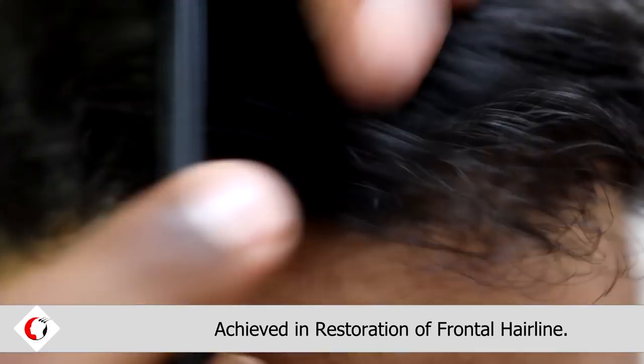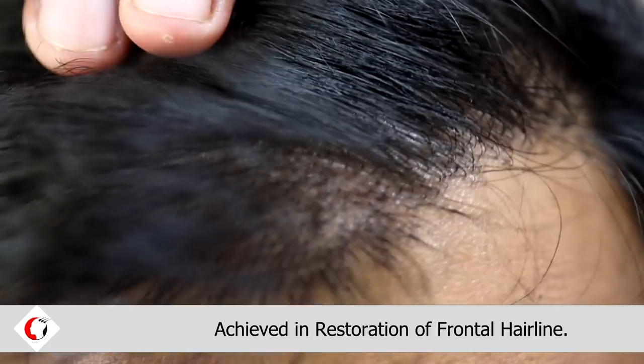Firstly, you can see the optimal density we have achieved in restoration of the frontal hairline.